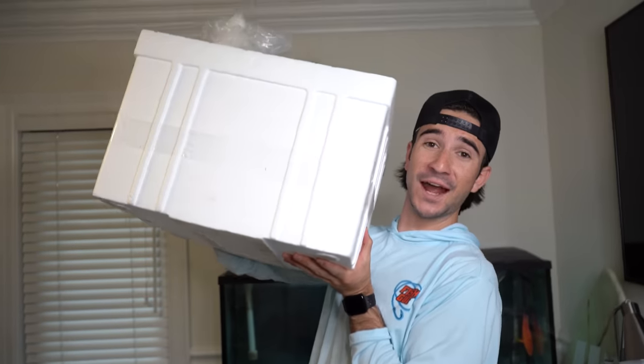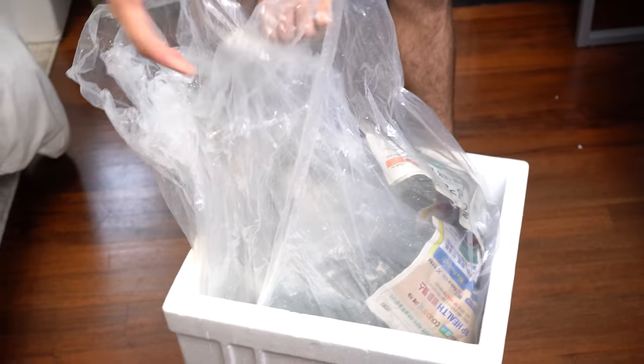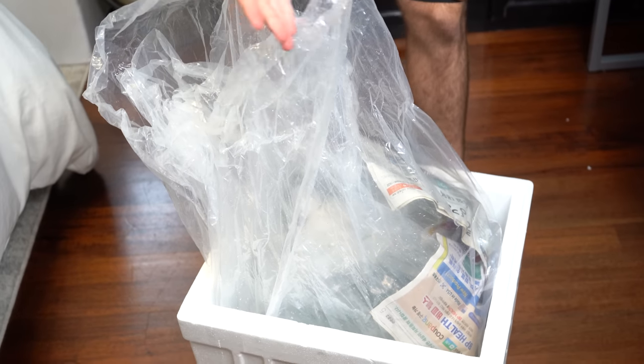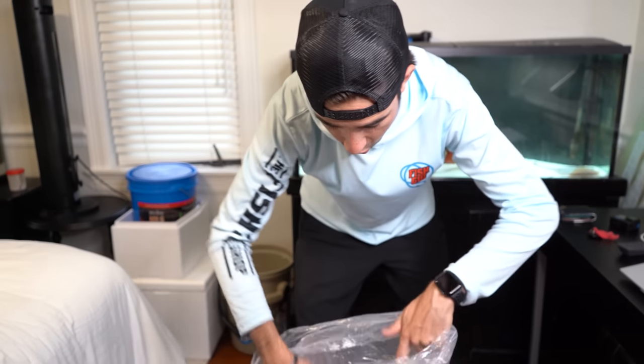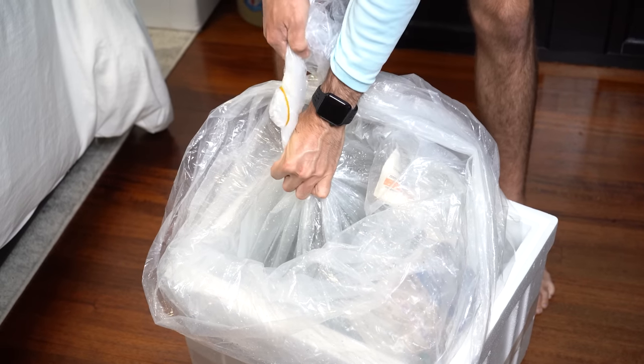We're back at the house — take a look at the size of this box right here. This eel is very big. I didn't show you guys it when I was at the store because I didn't want to spoil it. But we're gonna jump right into this box right now. Let's rip this bag open — this is gonna be the first time I've seen it in a few days because they already had it ready to go. I literally walked in and it was already in the bag.